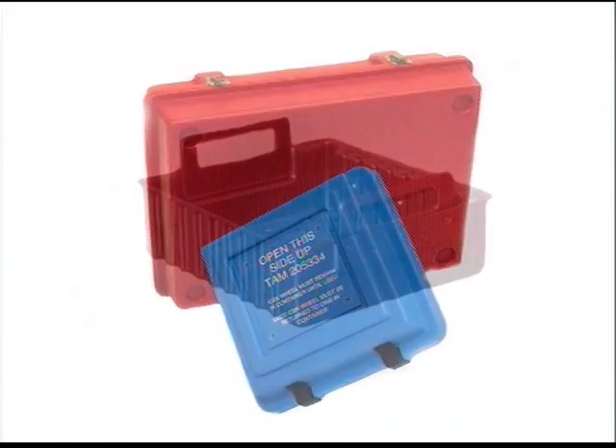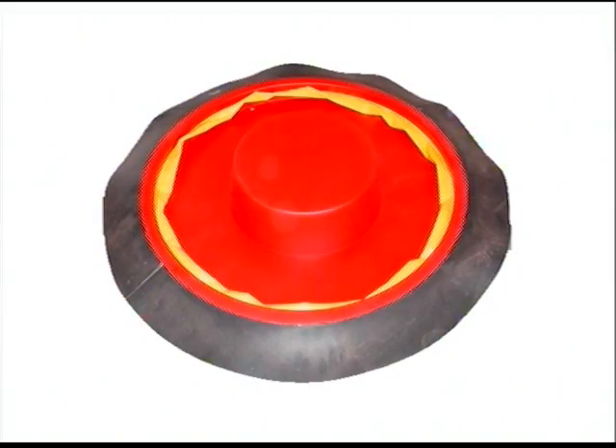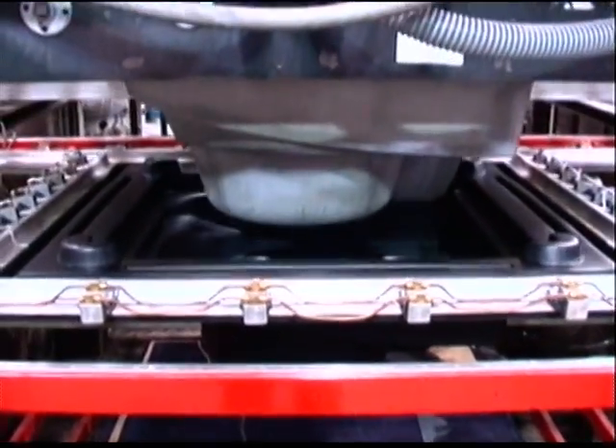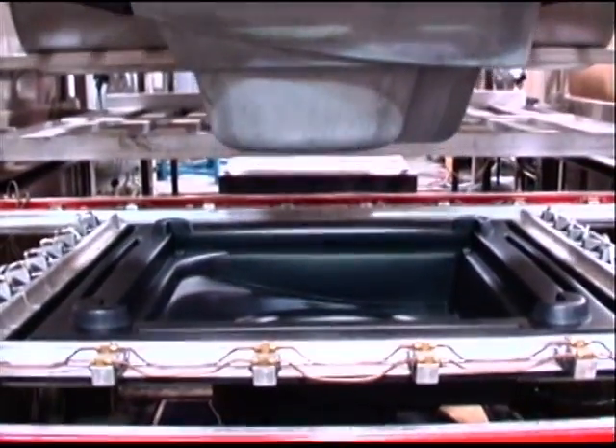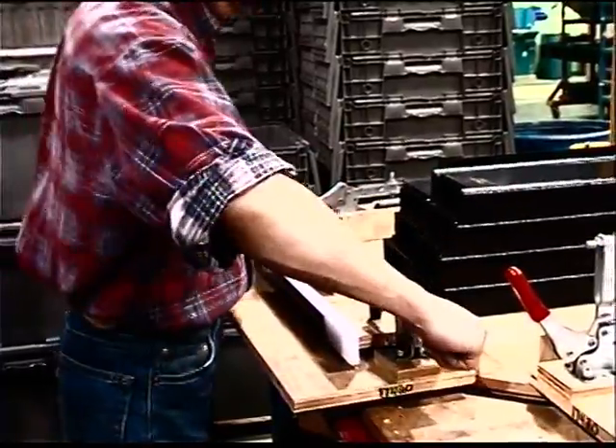With thermoforming you can produce tote trays, handling trays, protectors, and covers up to 15 feet long and five feet in width. Pressure forming is well suited to produce fine detail, and twin sheet forming can create hollow parts. Plastic fabrication can quickly create highly engineered, simply shaped products, each with minimal tooling investment.